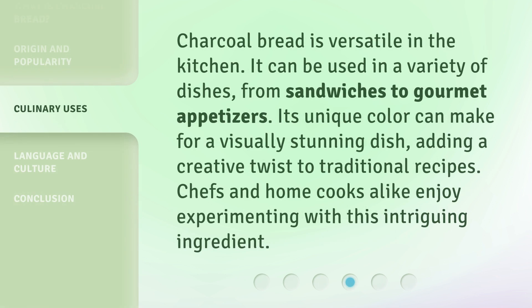Charcoal bread is versatile in the kitchen. It can be used in a variety of dishes, from sandwiches to gourmet appetizers. Its unique color can make for a visually stunning dish, adding a creative twist to traditional recipes. Chefs and home cooks alike enjoy experimenting with this intriguing ingredient.